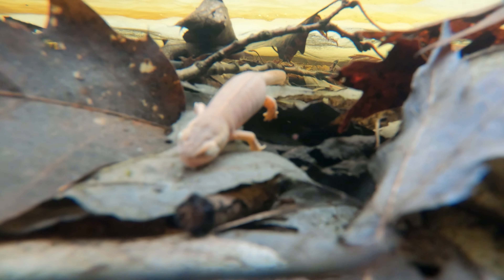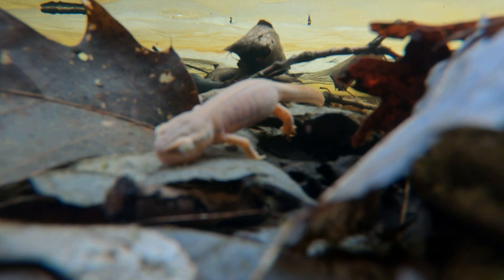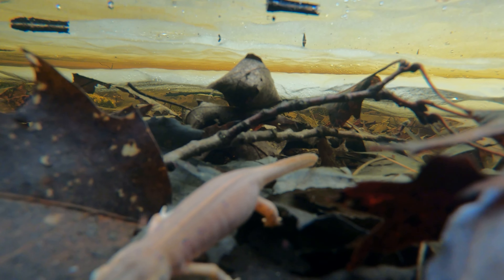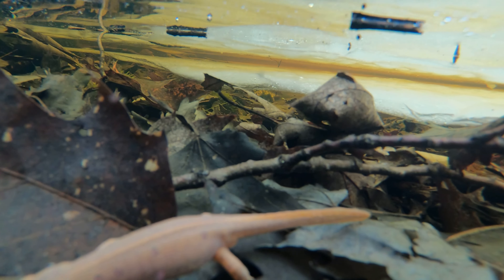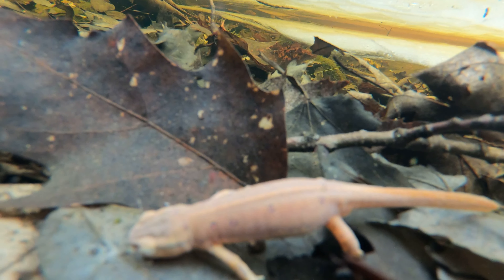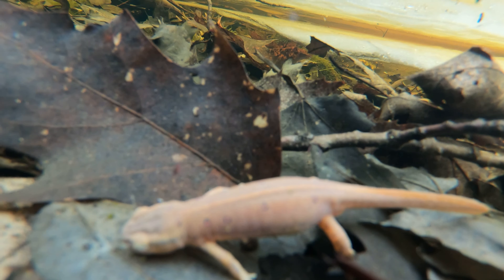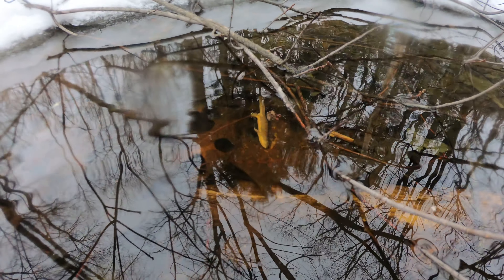Wood frogs, for example, are vernal pool breeding obligates, meaning that they only lay their eggs in vernal pools. The larvae of these amphibians metamorphose prior to the draining of standing water within vernal pools. However, if there is any absence of precipitation for a period of time, then the standing water in the pools can deplete prior to the completion of metamorphosis, resulting in larvae mortality.